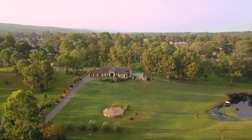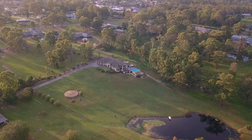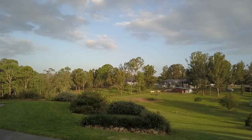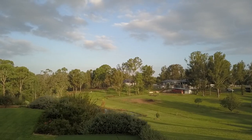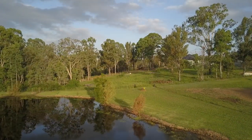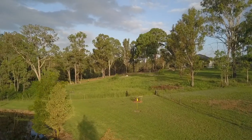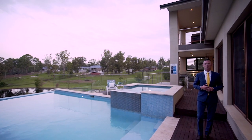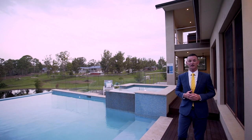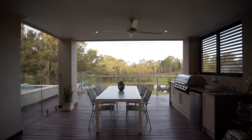The property itself is extraordinary. Established landscaping, a food orchard, electric gates, a 150,000-litre water tank, a three-panel solar hot water system, and a par-3 tee box on your front lawn with a 120-metre carry over your own private dam. Home entertaining, milestone parties, and family gatherings just went to the next level.